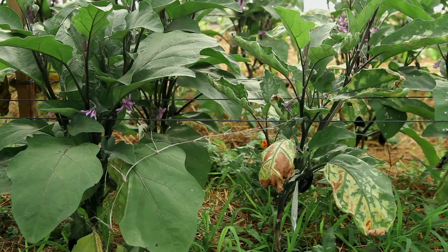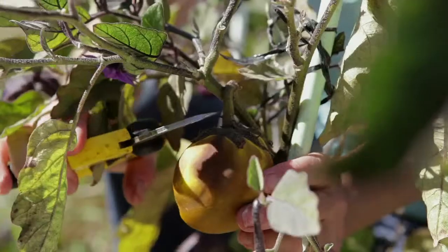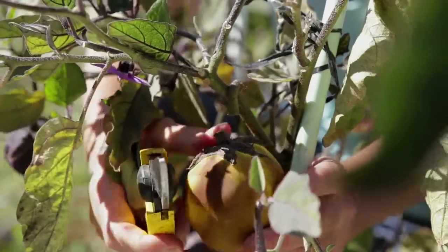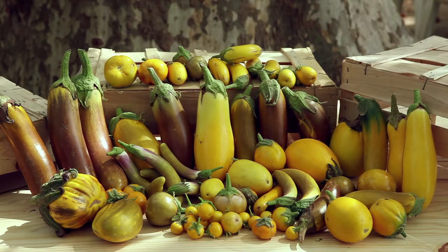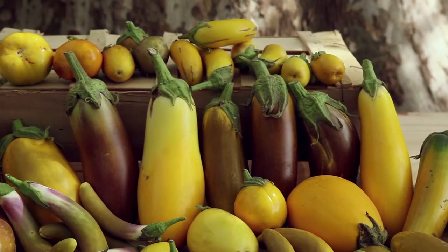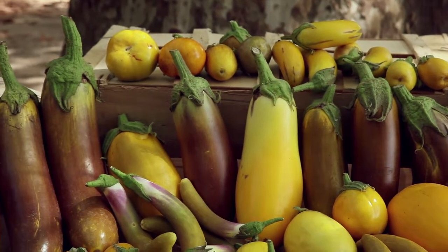Avoid choosing sick plants for seed production. At complete maturity, the fruits become soft and they change colour — white aubergines become yellow, purple ones become brown. If the fruits have not had the time to fully mature on the plant, they can be left to mature in wooden boxes in a warm and dry place.